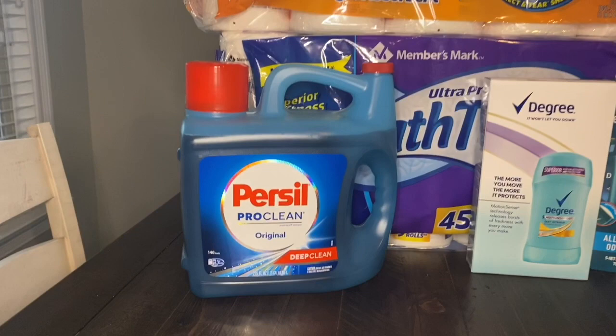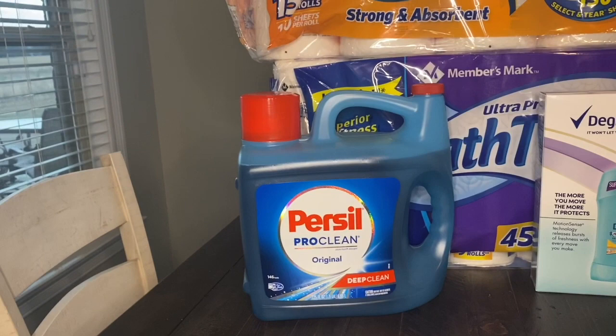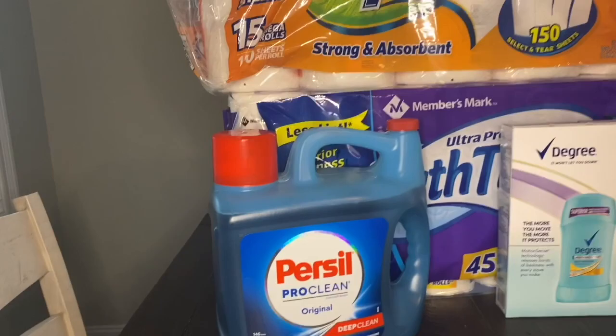I'm going to start off with my laundry detergent. I picked up the Persil Pro Clean Original laundry detergent. This stuff is so good — if you've never tried it, I highly recommend it. It is a little bit more pricey than Tide or other brands, but it goes a long way, lasts way longer than the other brands, and it really cleans your clothes and leaves them smelling really fresh.